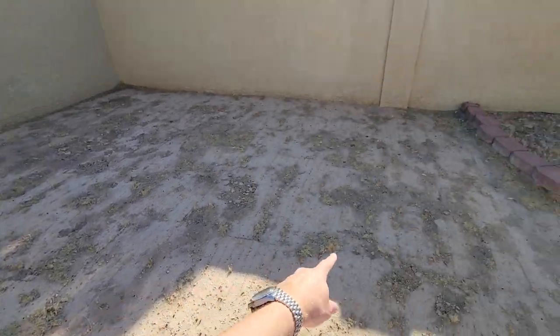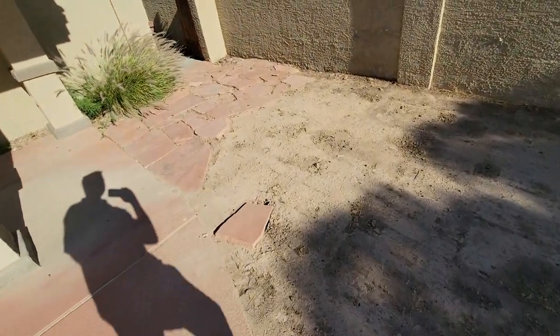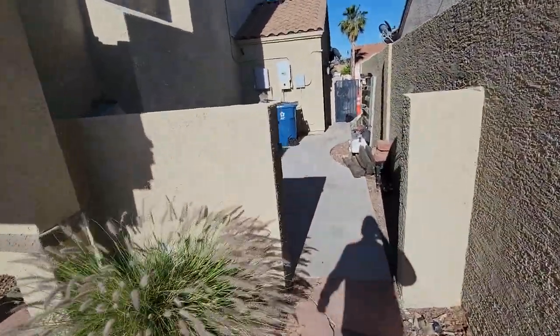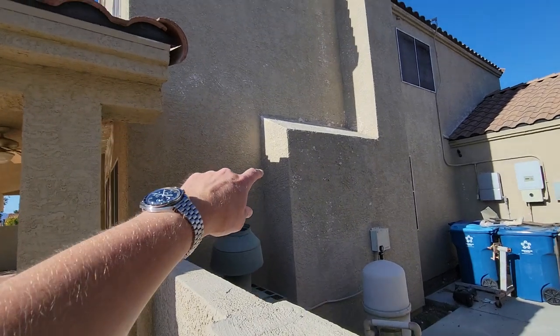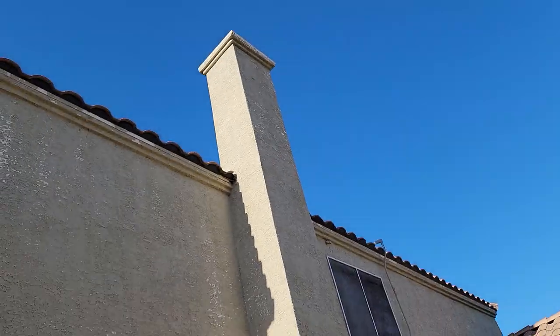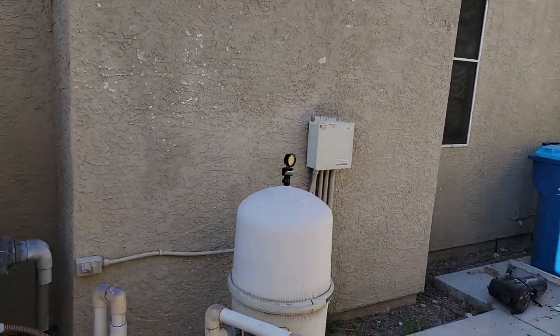It looks like there was grass here once but now it's died. The exterior paint is really flaking off in some areas — there's a lot of glare out here but it looks like the exterior is ready for a paint job.